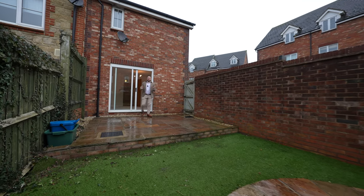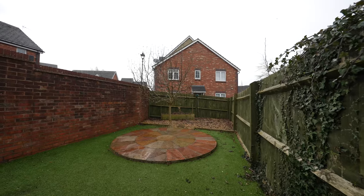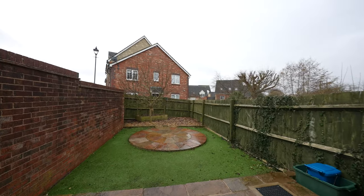Coming out to the rear, you're greeted by the south-facing garden, which has been made low maintenance with a lovely patio area leading down to an artificial grass area and a stone chipped area, meaning you get to enjoy the sun throughout the day without any worry of major maintenance.